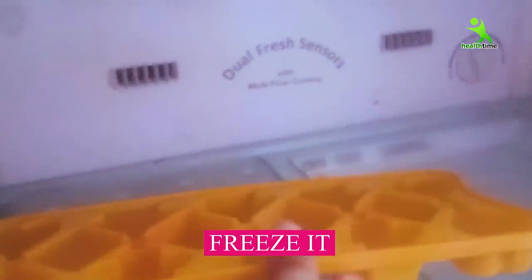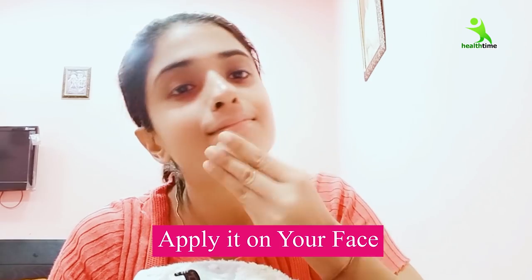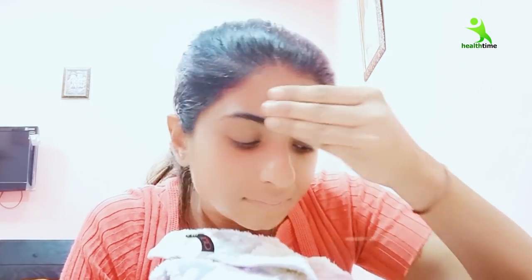The ice cube tray is filled properly. When you come from outside and you have pigmentation or sunburn, or blemishes on your face, what do you have to do? Don't apply it immediately — wait a bit first, then take an ice cube and rub it on your face and any affected body parts with tan, redness, or irritation.